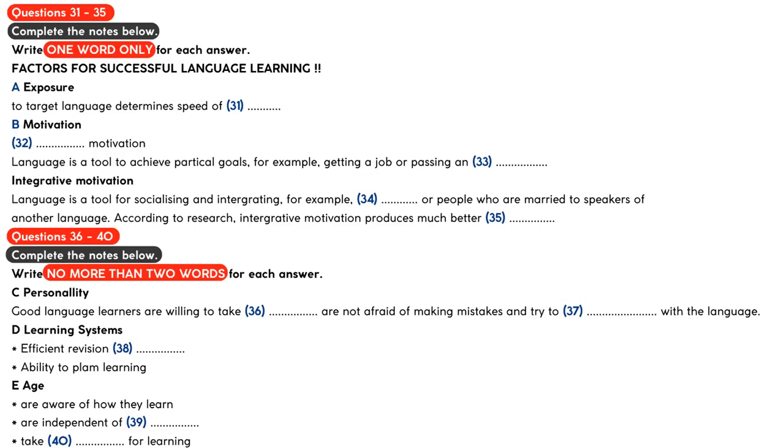Personality is another important factor in language learning. One does not need to be an extrovert to learn a foreign language, but willingness to experiment and take risks is essential. Introverted or anxious learners who are afraid of making mistakes find it harder to learn a language. Good language learners will try to experiment with different ways of learning vocabulary or grammar until they find the way that suits them best.